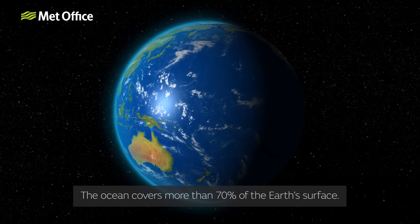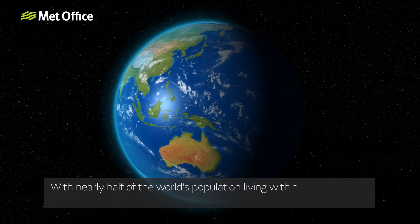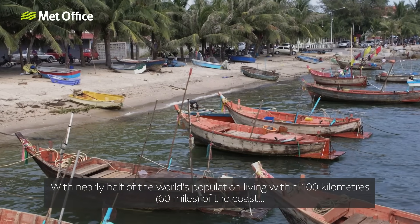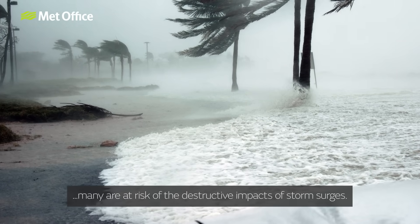The ocean covers more than 70% of the Earth's surface. With nearly half of the world's population living within 100km or 60 miles of the coast, many are at risk of the destructive impacts of storm surges.